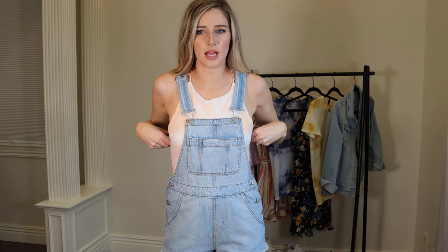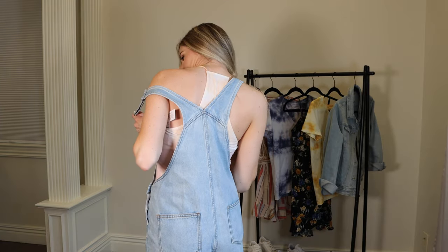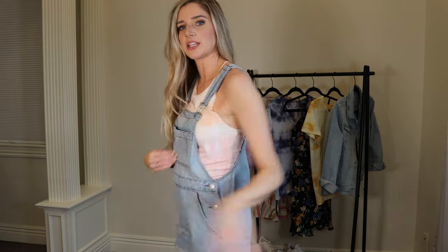This last top before dresses is a peachy pink-orange crop high-neck razorback-style top from American Eagle for $20. I bought it at full price and it is insanely soft. It doesn't provide tons of coverage — you'll need a strapless bra — and it is a little bit cropped.